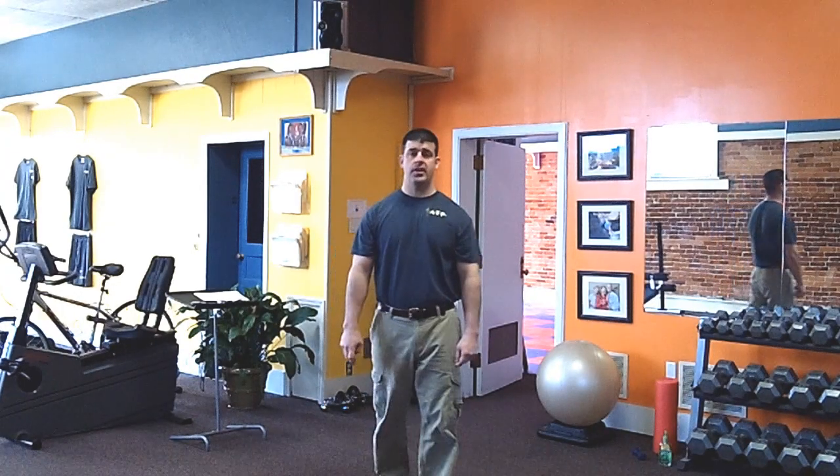We're here at my personal training studio in Findlay, Ohio. When I develop a program for any client, there are two key components that I always want to make sure that I incorporate.